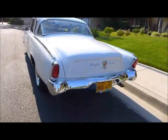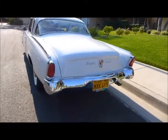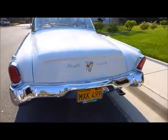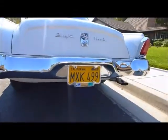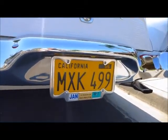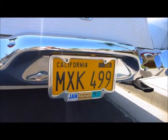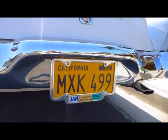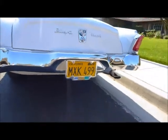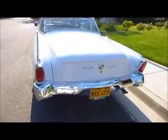And a very distinctive trunk. As I zoom in on the license plate, you'll see the tag — dedicated to my uncle Ray Proctor, that I inherited the car from. He bought the car brand new in 1956.